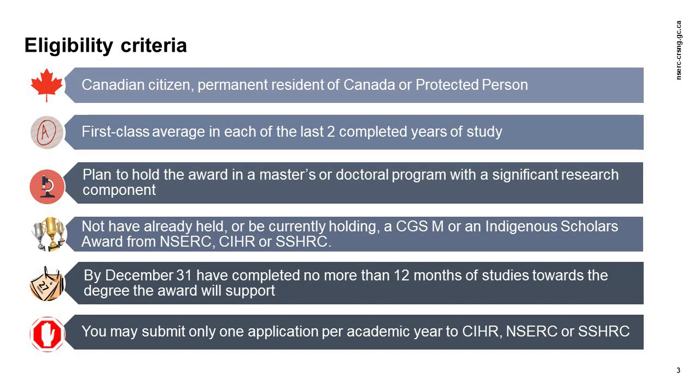In order to be eligible to apply to the CGSM program, you must be a Canadian citizen, a permanent resident of Canada, or a protected person as defined by subsection 95 of the Immigration and Refugee Protection Act of Canada. You must also have a first-class average in each of the last two completed years of study.